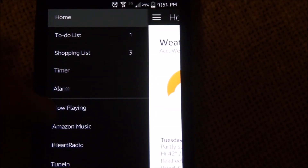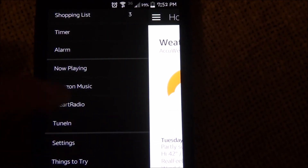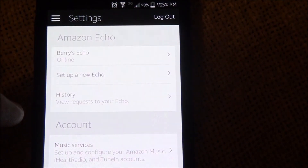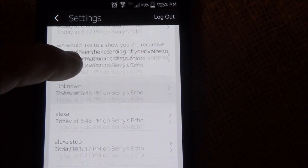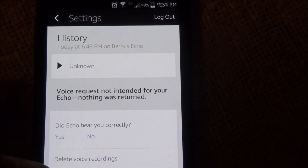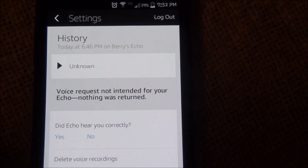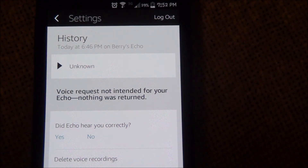Now I'm going to show you on the app where you go to delete. Go into voice settings, then history, and here's where the history of everything is. You can click on one and tap 'delete voice recordings' right there — you do them one at a time. Or if you log on to the amazon.com website, you can do them all at once: click on the Echo device, click 'Manage voice,' and a window pops up — delete, boom, done.